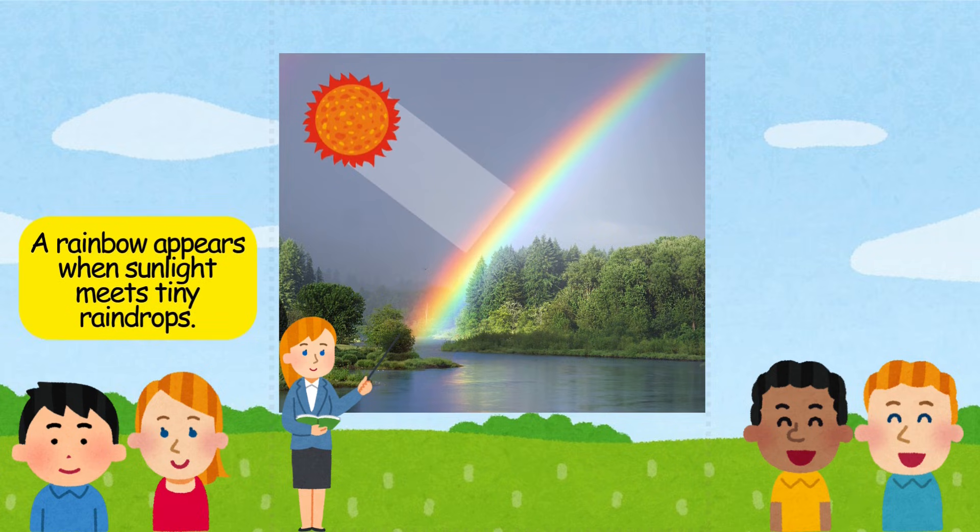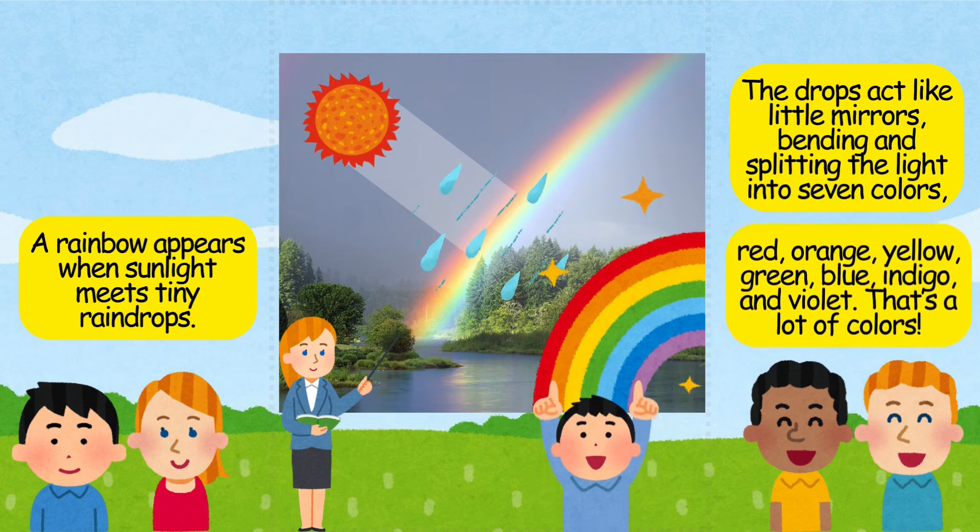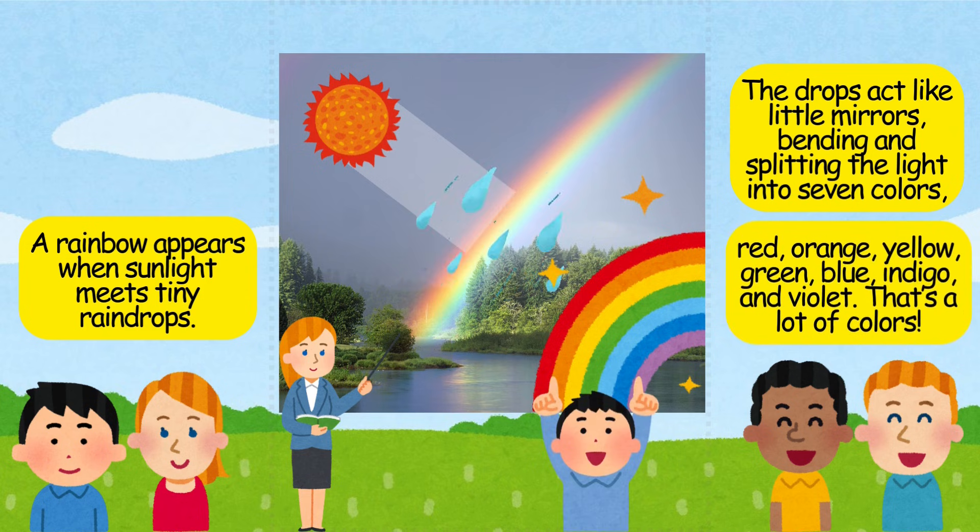A rainbow appears when sunlight meets tiny raindrops. The drops act like little mirrors, bending and splitting the light into seven colors: red, orange, yellow, green, blue, indigo, and violet.